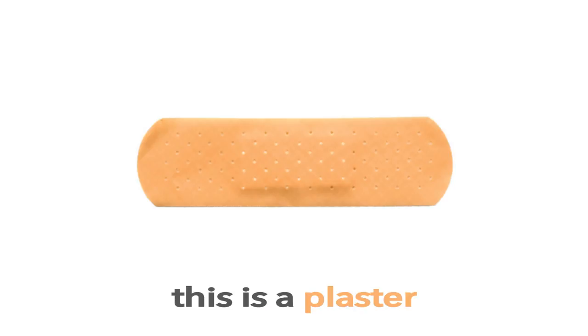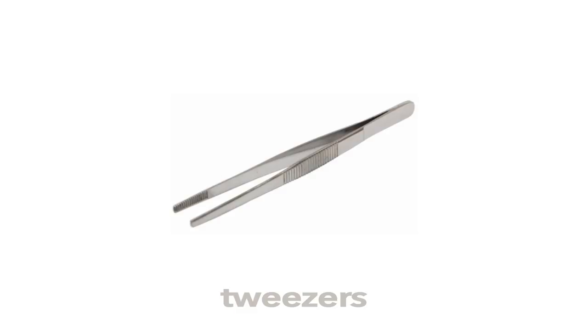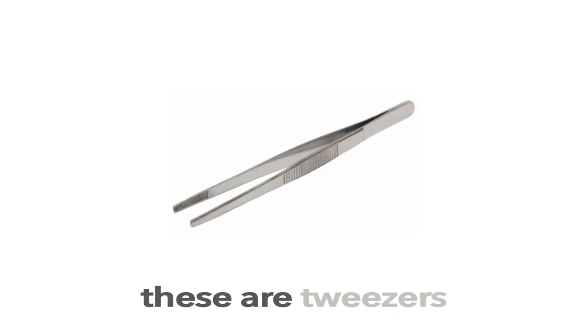Plaster. This is a Plaster. What is this? This is a Plaster.